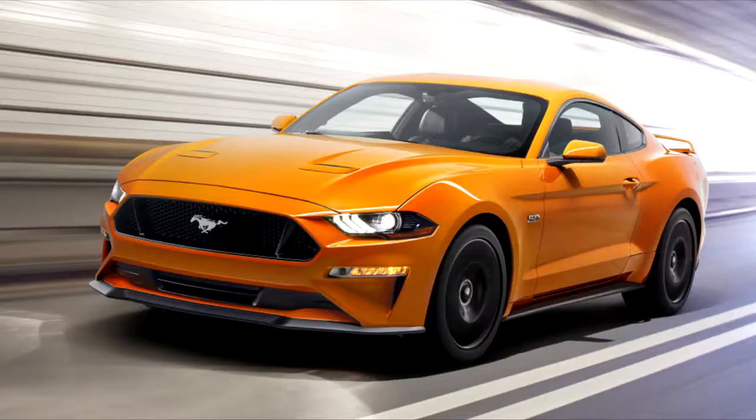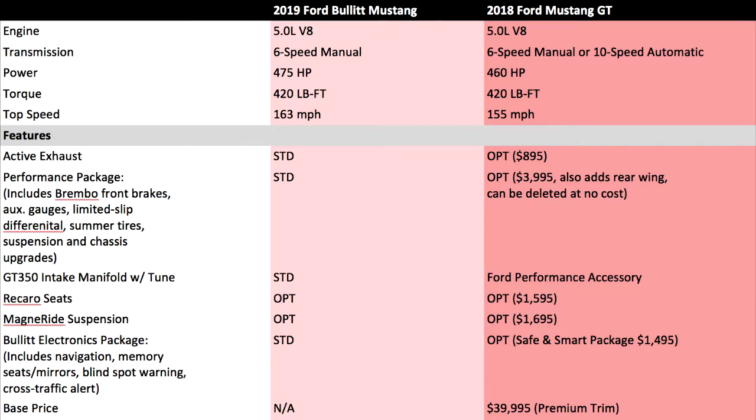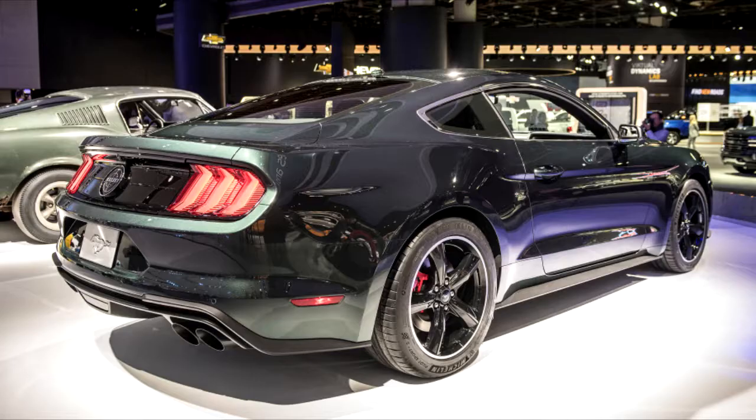The Bullitt picks up some additional features that are optional on a Mustang GT Premium. It features the performance package, but it also has something called the Bullitt Electronics Package. This comes with navigation, memory seats and mirrors, blind-spot warning, and cross-traffic alert. These features are all available on a GT Premium in the Safe and Smart Package, which costs $1,495.